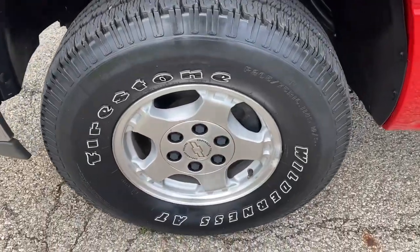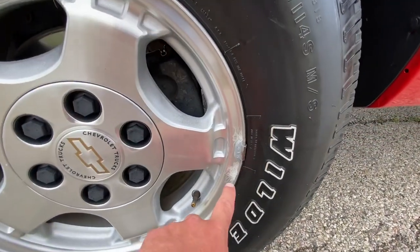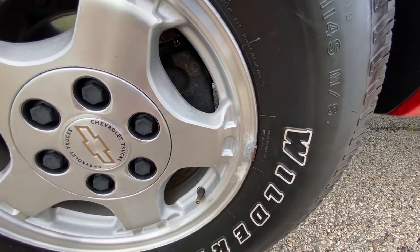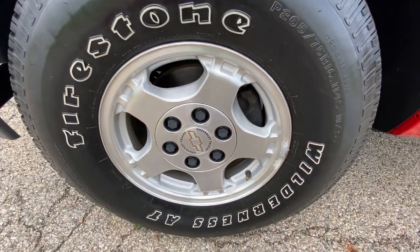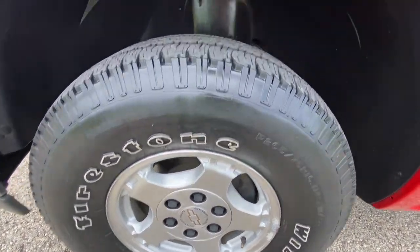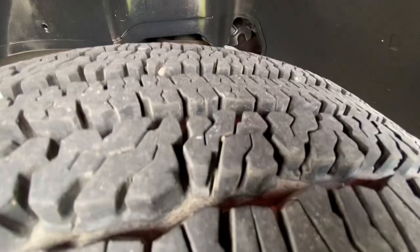Alloy wheels — these wheels do have the typical GM clear coat issue, just a little bit right here by the wheel weight. The rest of the wheel is in beautiful condition. It's got Firestone Wilderness AT tires, and they are like-new as far as tread depth.